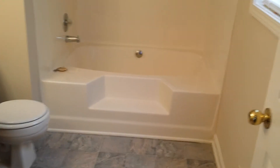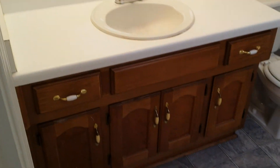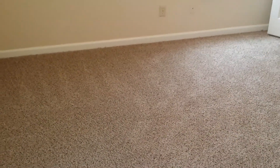And lastly, the master bath — full bath. Notice that's a step-in garden tub with a shower above. Extra large mirror, cabinet underneath, plenty of storage. If you'd like to find out how this can be your home, simply visit us at www.rentfrombravo.com.